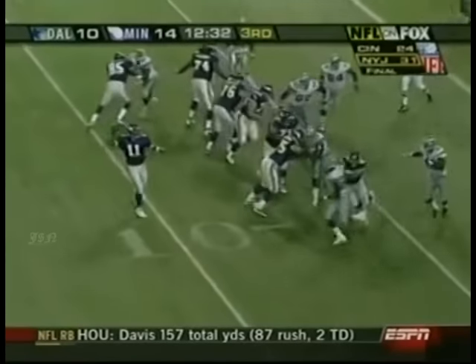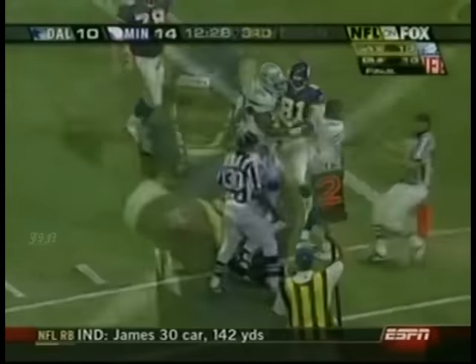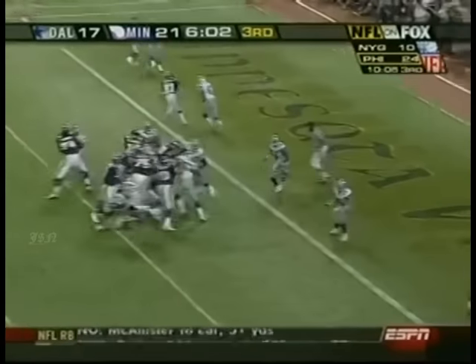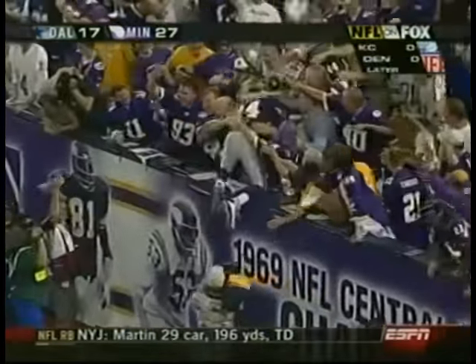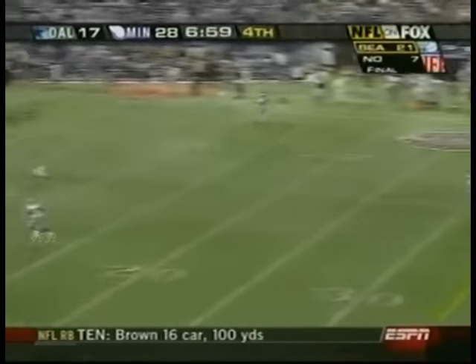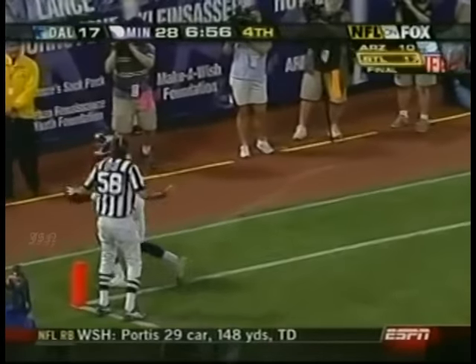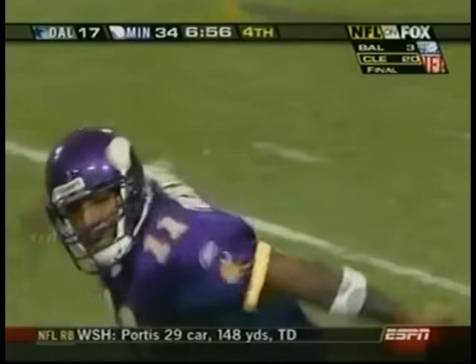Randy Moss has had some big gains for Minnesota against Dallas — statistically this isn't one of them, but it doesn't matter how long the touchdown pass is. Three yards, same drive — Culpepper to Moss, one-yard touchdown. Culpepper to Kelly Campbell — nice catch, soups it in the end zone, and Minnesota goes on to win 35-17.